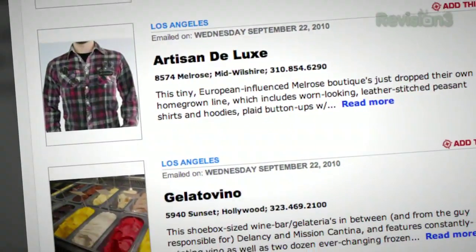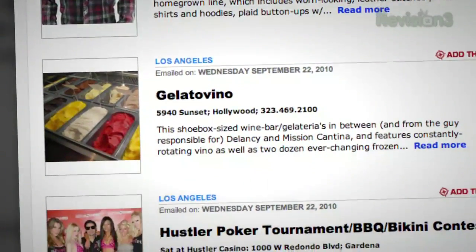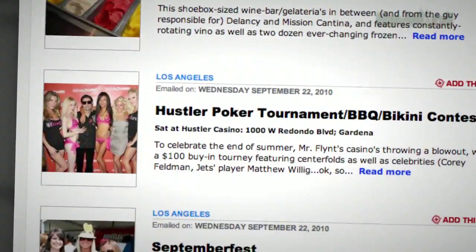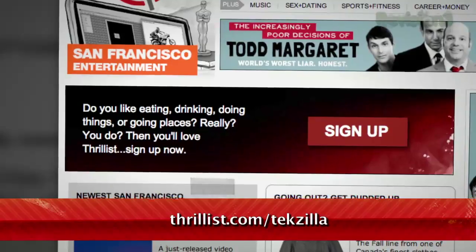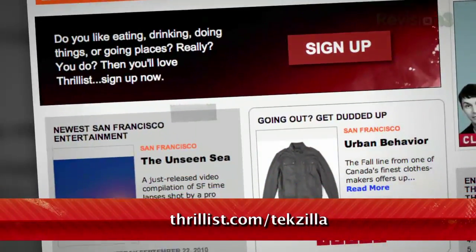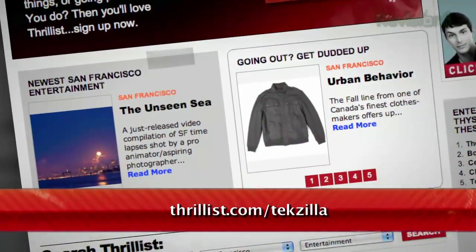Plus, Thrillist even has a national version that'll hook you up with scoops on hot new gadgets, gear, and funny sites across the web. And did we mention that all this info is free? Hit up Thrillist.com/techzilla and you'll start getting Thrillist's sweet, sweet knowledge right away.